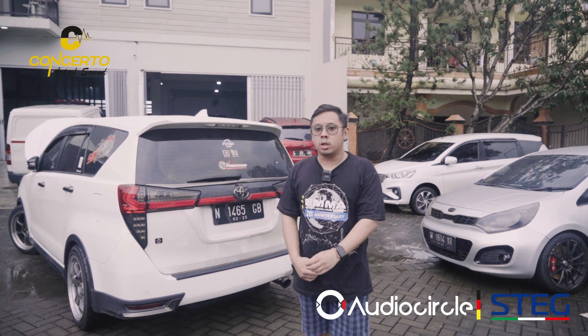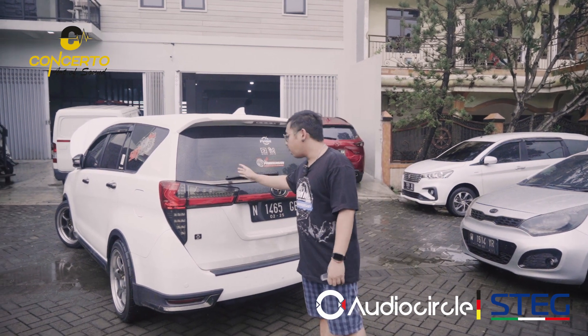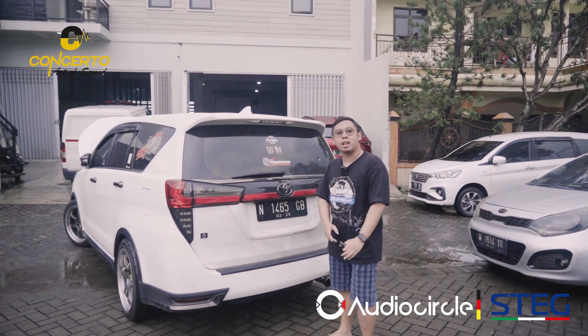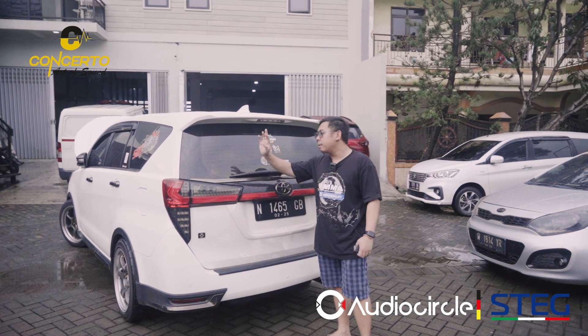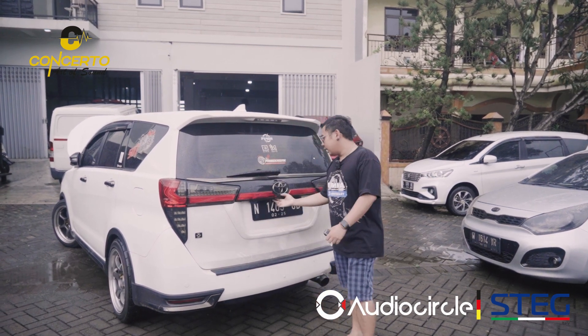Okay, kembali lagi ke channel YouTube kita di Konsertus Surabaya. Dan kali ini kita kedatangan mobil, ownernya orang Madura tapi platnya N, nggak tau harusnya M tapi ini N. Di sini upgrade anak racing, jujur, karena nih...